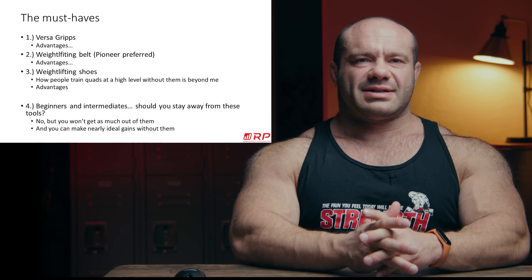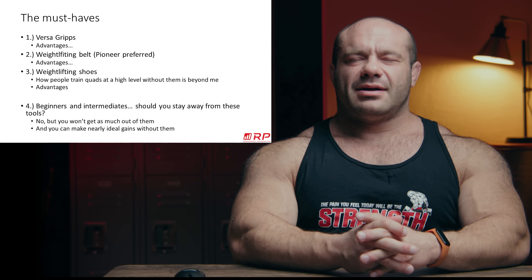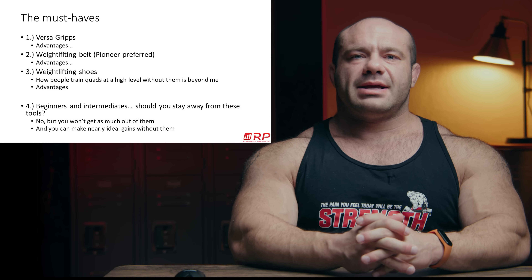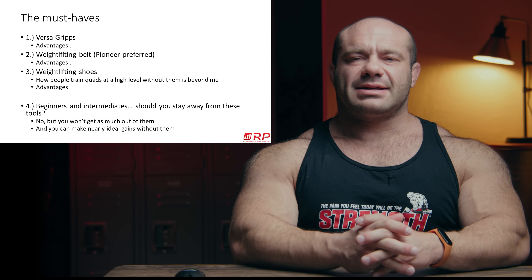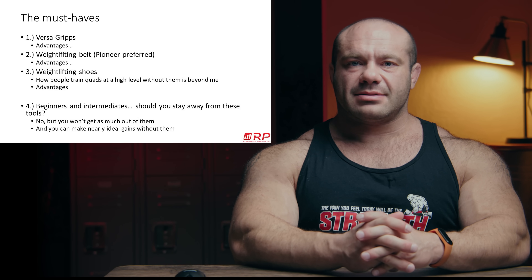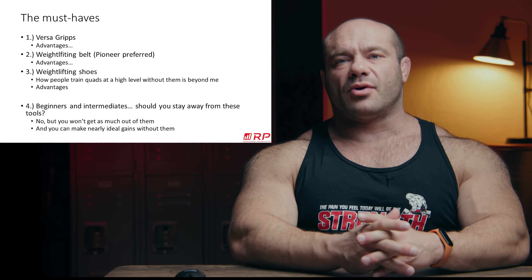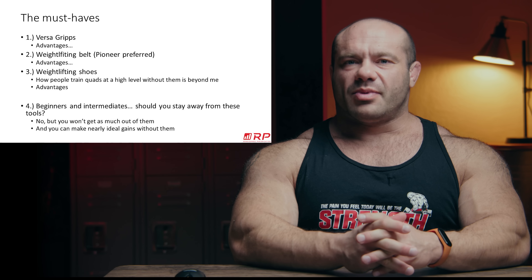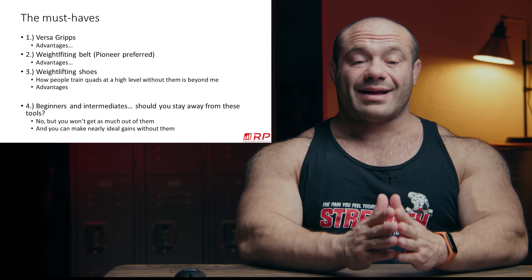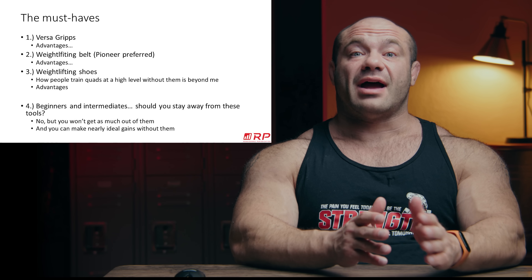First, what is an advanced bodybuilder? In my view, the best definition I've been able to come up with is somebody for whom the basics executed normally no longer cause reliable gains — for whom even some insights like 'I have to start deloading' or 'I have to start following a program' no longer produce reliable gains. This individual has to have training go as well as possible in order for any gains to be even highly probabilistic.